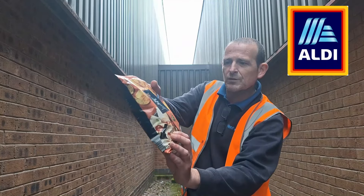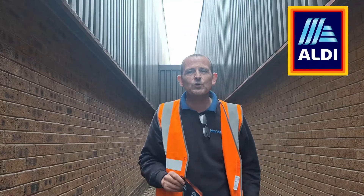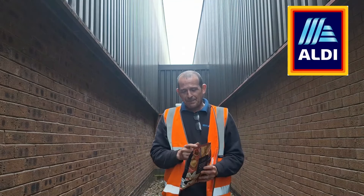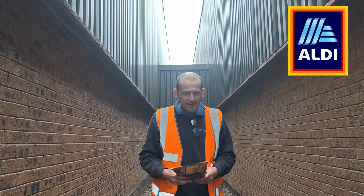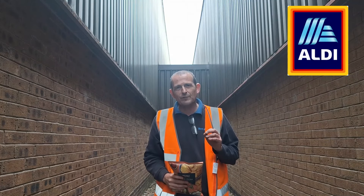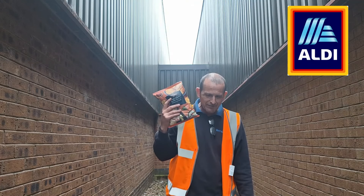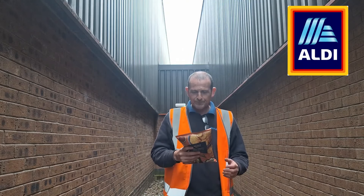On the front we've got burritos, some jalapeños, some chillies, some lime, and a bit of BBQ sauce. After the debacle that was the cheeseburger and the hot dog vegetarian crisps, these are not suitable for vegans or vegetarians. Happy days on that one.